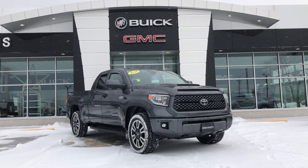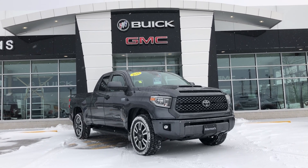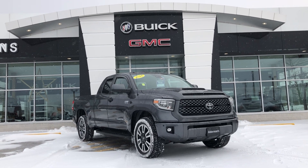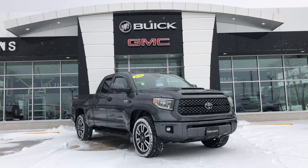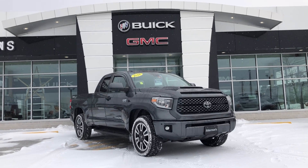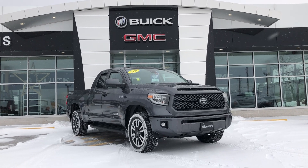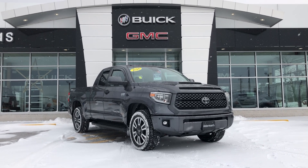Good afternoon Josh, this is Bauer at Alderman Chevrolet Buick and GMC, Vermont's favorite car dealership where we're known for two things: awesome deals and fabulous service. Today I wanted to show you a beautiful new arrival to our pre-owned lot. This is a 2018 Toyota Tundra with the TRD 4x4 Sport Package. This is an awesome truck.